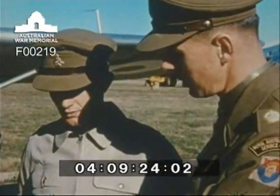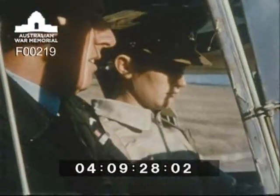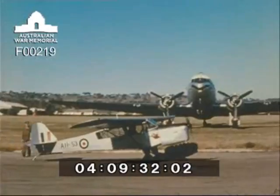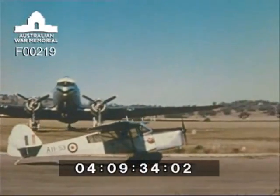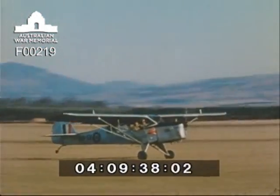Six selected cadets of the first class are taught to fly each year. The standard achieved at the end of the year is that required for the civil aviation pilot's licence. The final flying tests are conducted by a RAA flying examiner. The ability to fly is a valuable qualification for the future army officer to possess.